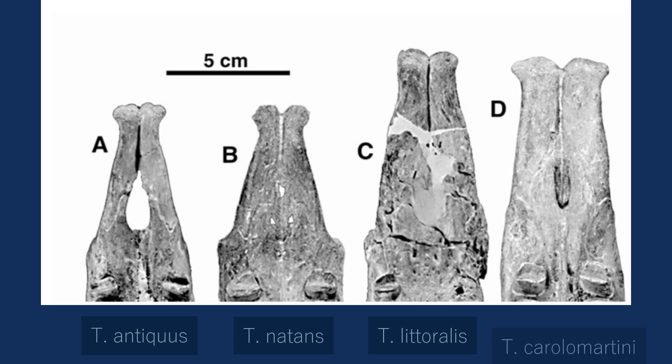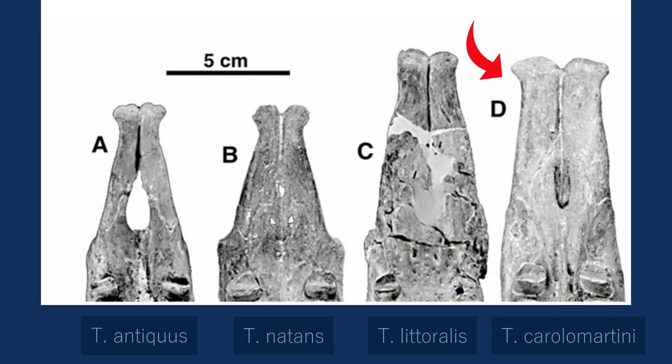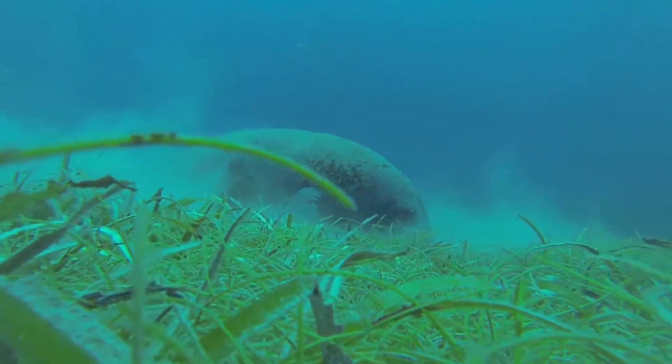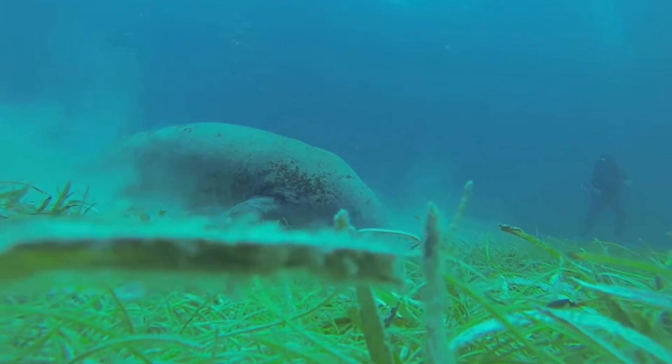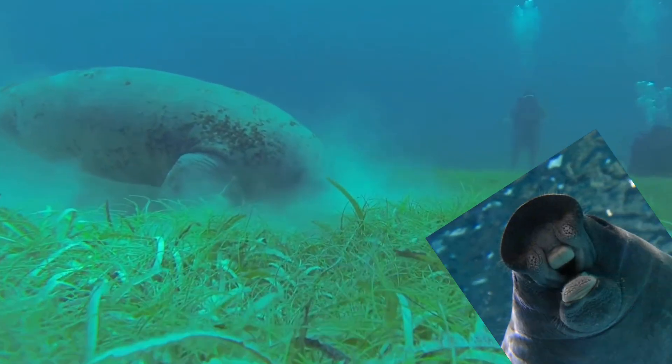All Thalasocnus fossils have squarer premaxillae than other sloths, and they continue to develop in that direction, with the snout also growing longer. The wide tips of the upper and lower jaw bones of later Thalasocnus indicate that they had large, powerful lips for uprooting plants, and these species may have even developed a keratinised horny pad like a manatee's, to help grip grass.